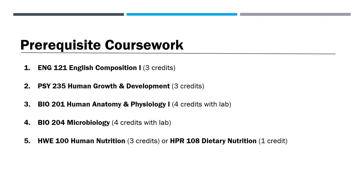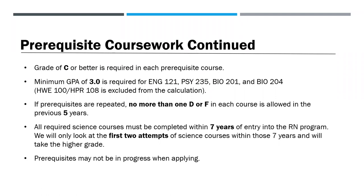Your next step is to complete the following five prerequisites: English Composition 1, Human Growth and Development, Human Anatomy and Physiology 1, Microbiology, and either a Human Nutrition or Dietary Nutrition course. Some BSN programs require a three-credit nutrition course, so students often take Human Nutrition. A grade of C or better is required in each prerequisite. A minimum GPA of 3.0 is required for English Composition 1, Human Growth and Development, Human Anatomy and Physiology 1, and Microbiology. Your nutrition course is excluded from this calculation.